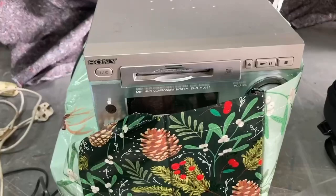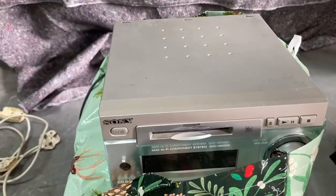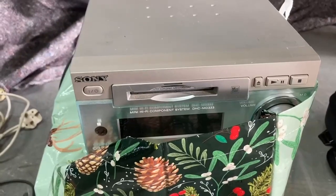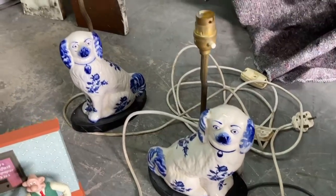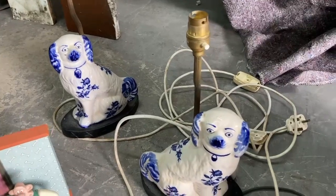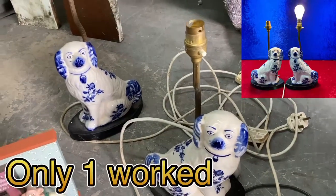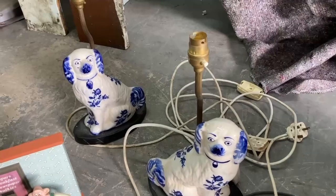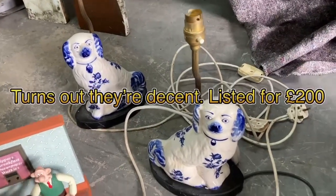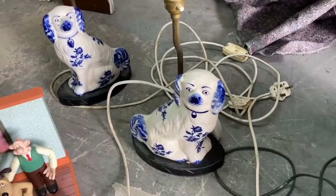This is a Sony MiniDisc stack system with speakers — he assured me it works but nine times out of ten they're lying, so spares or repairs. I'll probably get £50, or £75 if it's working. Sometimes you've just got to take the risk. I get these Staffordshire dogs in quite often and they sell really well for strong money, but I've never seen them made into brass lamps. Paid £20 for the pair — if they're working I'm hoping to get about £75 for the pair. If they're not working I may just take the dogs off and sell them on their own for £50.